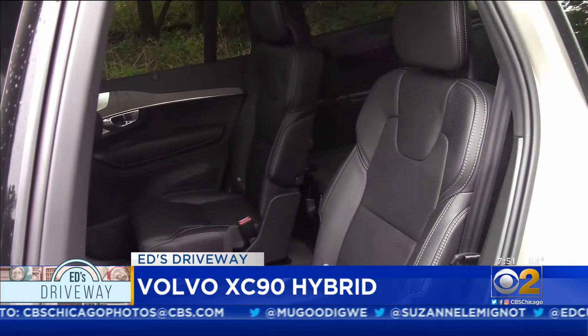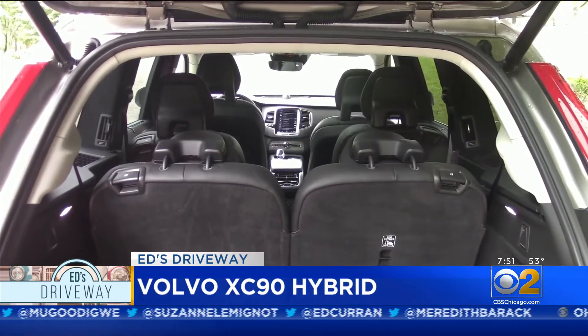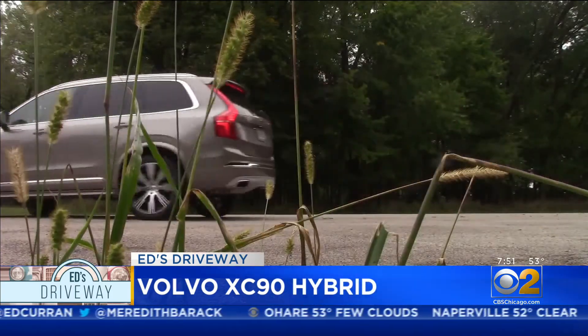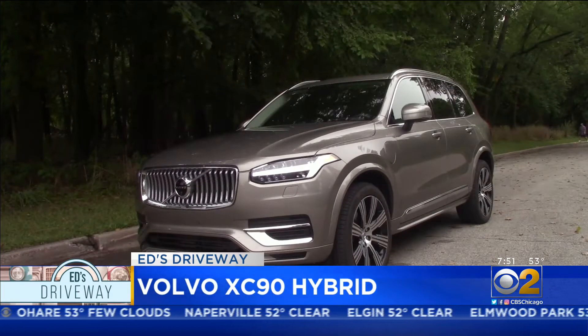This is a three-row SUV. The third row is nice to sit in, unless you instead fold it down for a huge amount of cargo space. A great-looking car on the outside with a stunning interior.